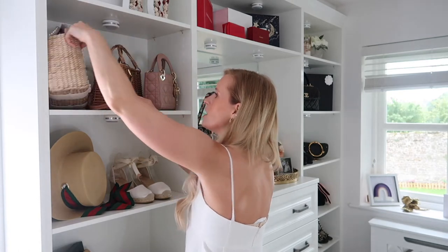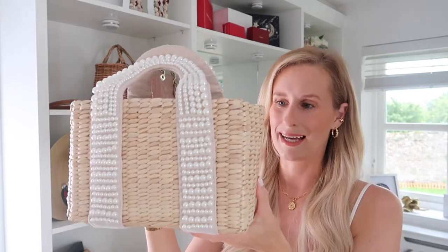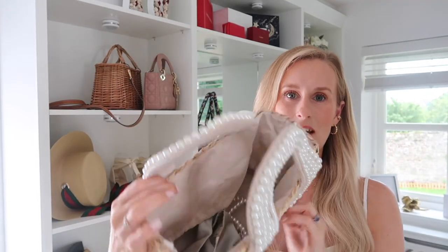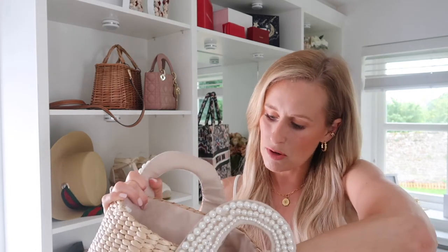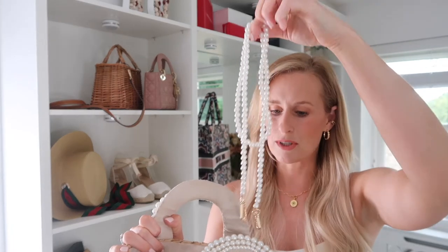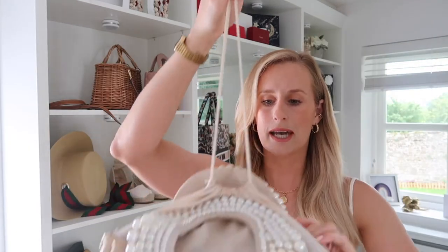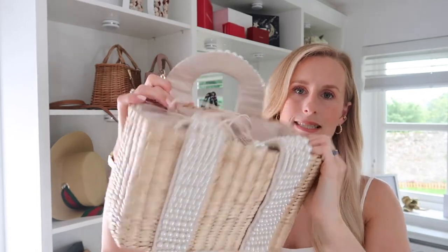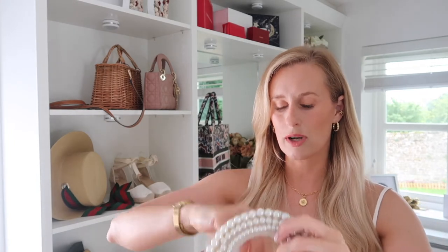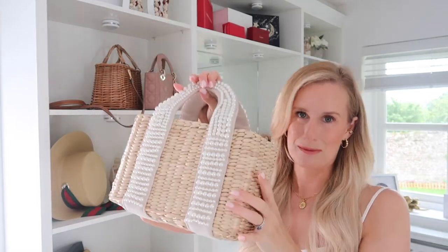Next along we have my beautiful pearl bag. I love this bag — it's quite big, you can get lots of stuff in it, and it does come with a pearl strap, although I don't often use it. It's got a really sweet little tie detail to protect your belongings inside. I'm not sure it's in stock anymore as it was last year's, but it's a very cute little summer bag.